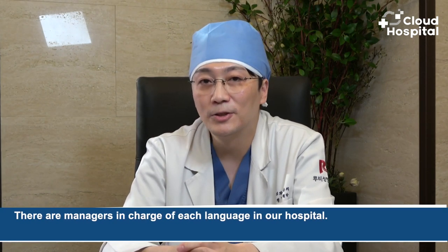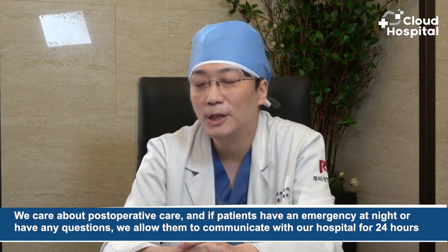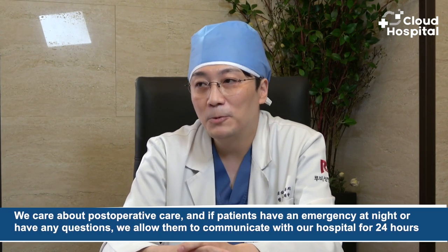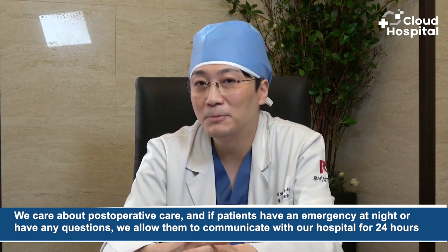People who come from abroad for surgery have high expectations but also worry a lot — they're scared to get surgery in an unfamiliar country. There are managers in charge of each language in our hospital, and customers can communicate with them. The hospital provides hotel reservations and hospital treatment as soon as patients enter Korea. We also care about post-operative care, and if patients have an emergency at night or any questions, they can communicate with our hospital 24 hours a day.